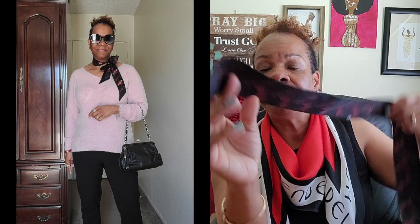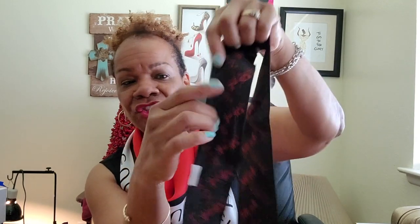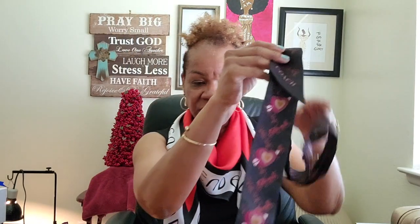This one here is my one and only Coach twilly. I'll show you a picture of how I styled it. It still smells nice because I had worn Baccarat Rouge perfume with it — it smells mighty good! It has a beautiful design and I wore it with a dusty pink sweater. On the back it has the horse and carriage design.